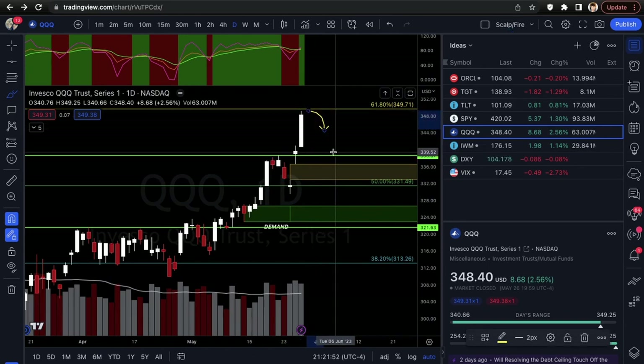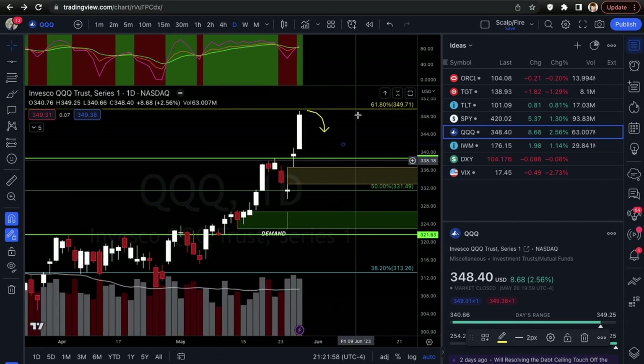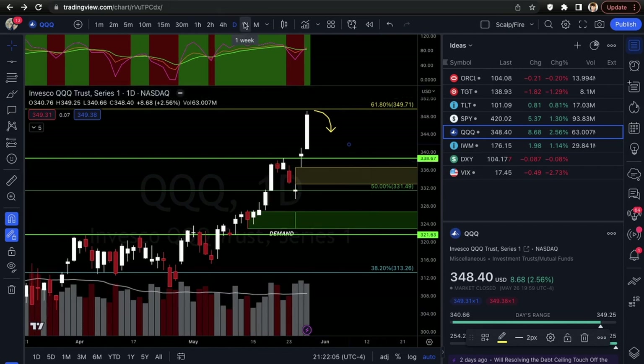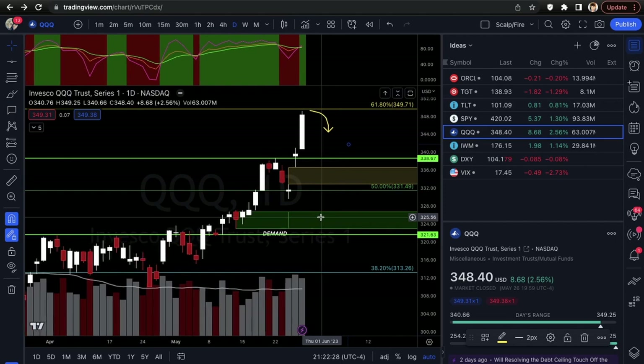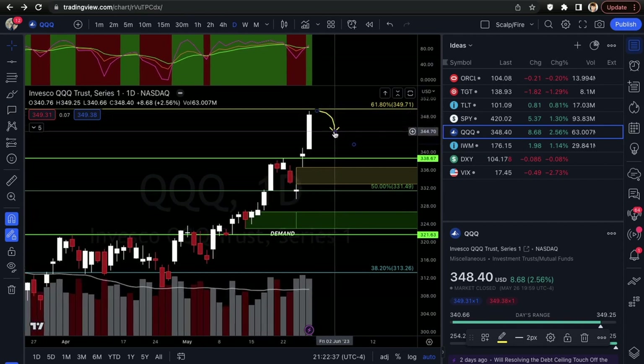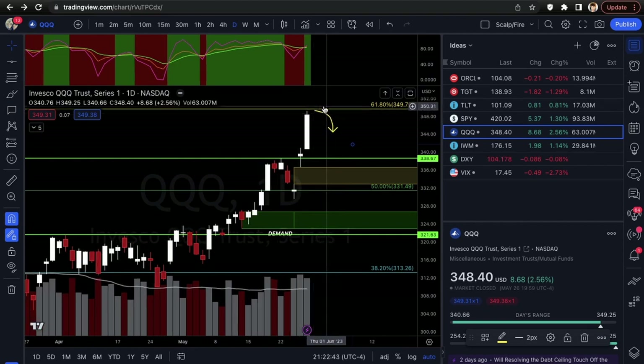For QQQ, I don't want to buy calls up here — it looks ridiculous. Even if it breaks over the 61.8 and makes a base, I probably still wouldn't buy calls — it's way too extended. I'd want to buy calls at back-tests of resistance or at demand zones around 330 off the 50%. I'm already in with one contract for July to have exposure in case the rejection is quick. Wait for the rejection candle — if you want to enter, start small.